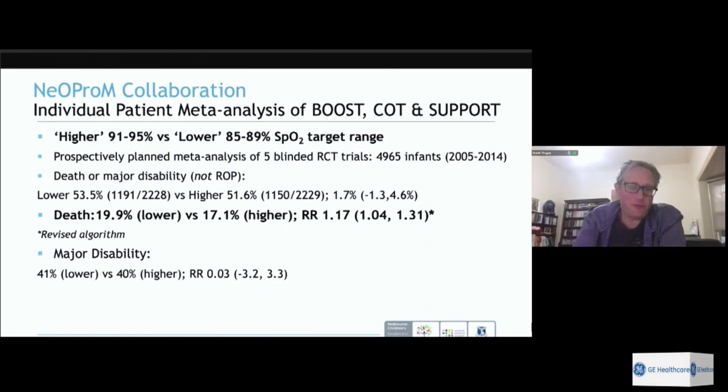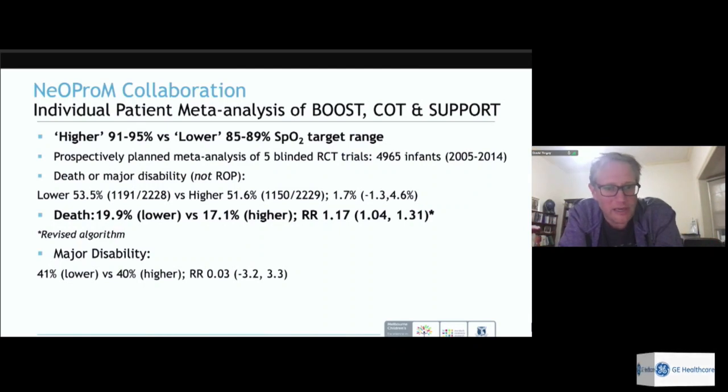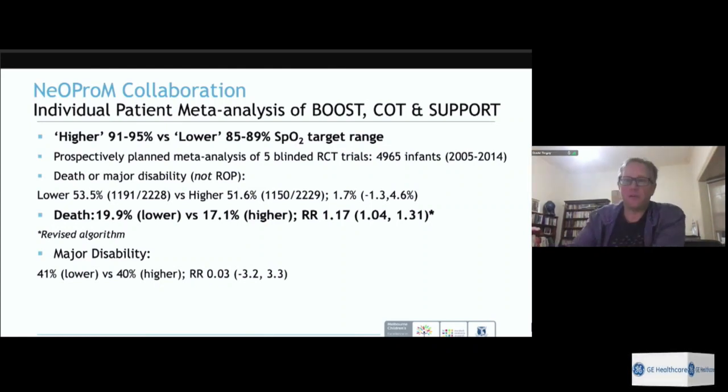All trials were blinded using a Masimo saturation probe system with an inbuilt algorithm that displayed a lower saturation if you were in the higher range group, and a higher saturation if in the lower group. Clinicians were asked to target the same displayed range for every baby, but what they saw on the display didn't reflect the baby's true oxygen saturations. It didn't quite work out as planned.